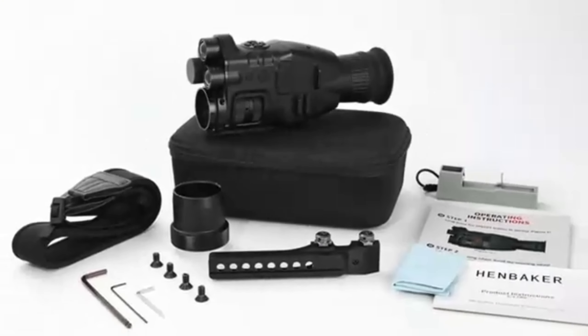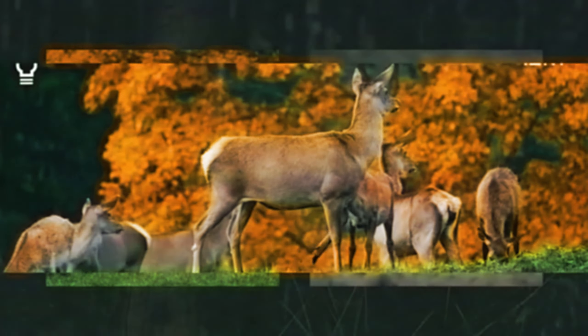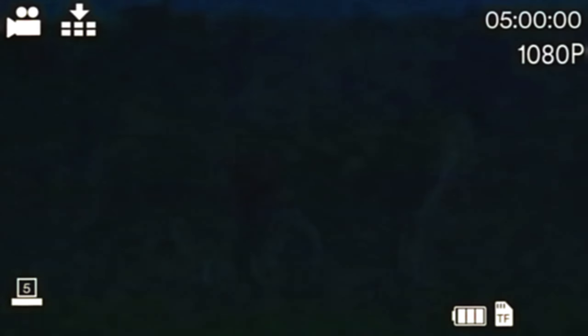Now, let's move on to something that's perfect for outdoor enthusiasts: the Bushnell Night Vision Equinox Z2 Monocular. Whether you're camping, hunting, or just exploring the wilderness, this gadget is a game changer. With its advanced night vision technology, you can see in complete darkness, and the image quality is stunning. It's also very easy to use, making it a great addition to your outdoor gear.